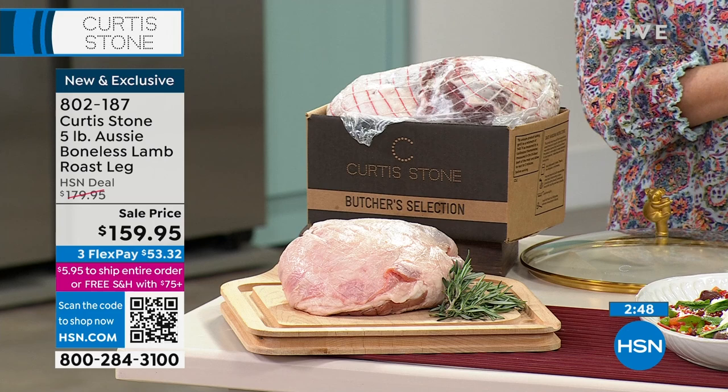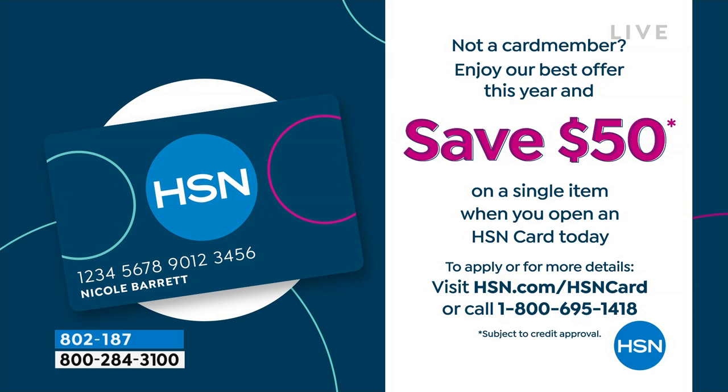If you haven't signed up for our HSN credit card, do it today because it's the final day of our $50 promotion. When you sign up and you're approved, that's $50 off — so you could get a five-pound Australian leg of lamb for $109 and some change.